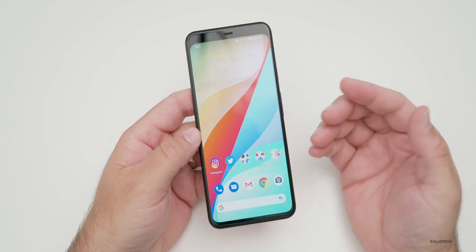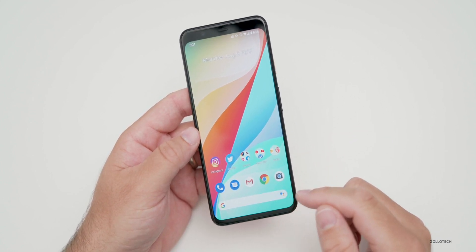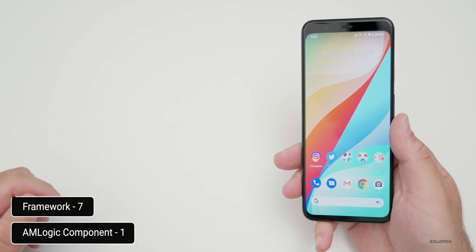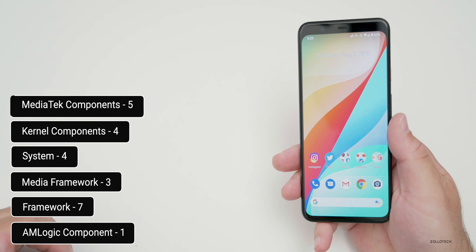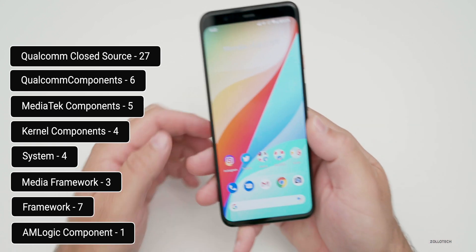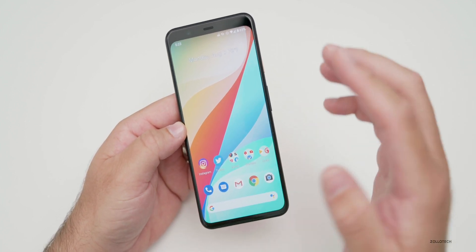This particular update is all about security patches — not really anything in the way of new features. There's one AM Logic component patch, seven framework patches, three media framework patches, four system patches, four kernel components patched, five MediaTek components patched, six Qualcomm components, and also 27 Qualcomm closed-source security components patched. There were about 14 major ones for all devices, and all of those things are patched in this update.